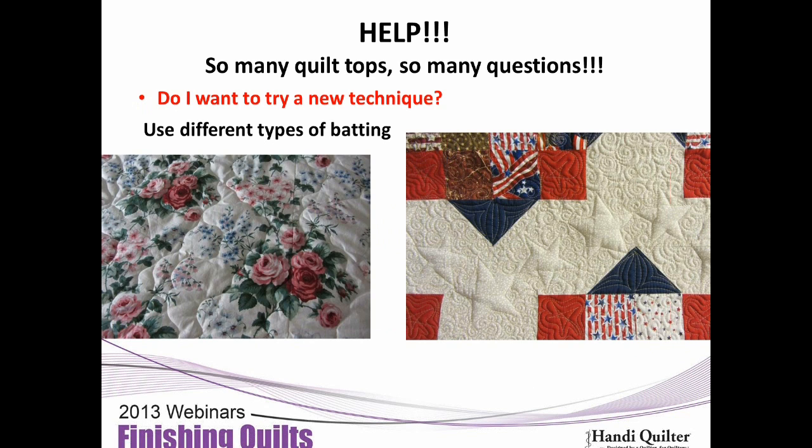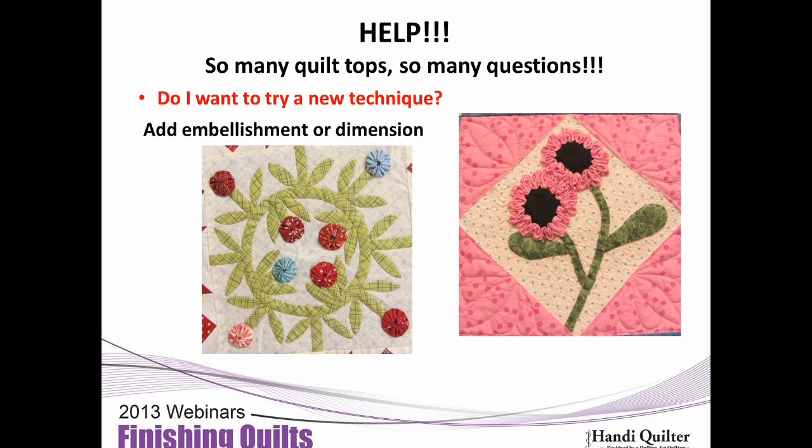What type of batting do you use? Do you want a high loft like a comforter, or do you want to make trapunto by adding two layers of batting — cotton poly on the bottom and then adding some wool — which gives it dimension? Or you can do the real cutaway trapunto. Batting can make a big difference in how your quilt looks, so those are all decisions you need to make ahead of time.